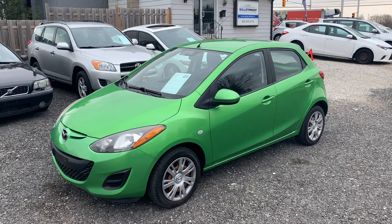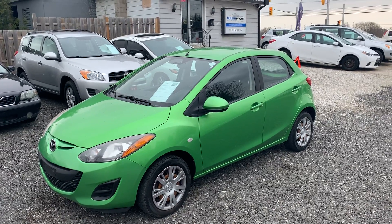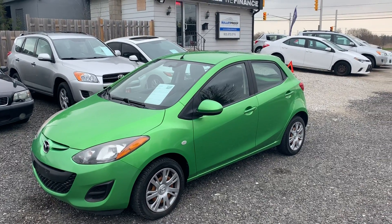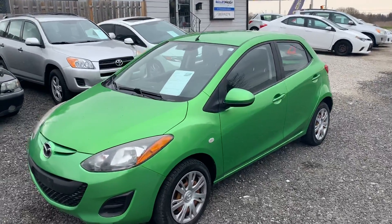Here's a 2011 Mazda 2, 5-speed manual. This is a GS model, so it's got air conditioning, power windows, power locks, and an auxiliary input for your stereo.